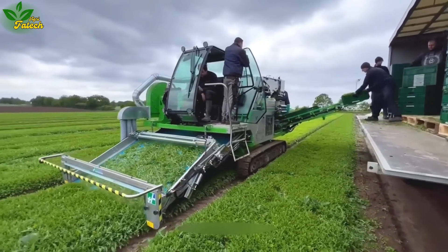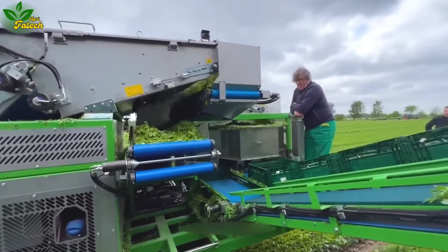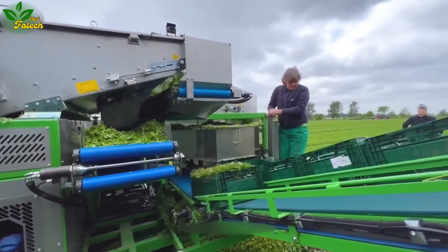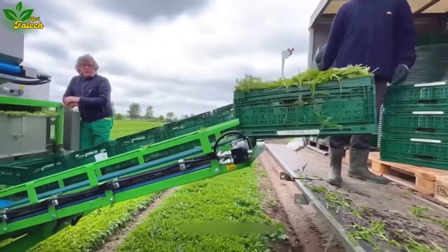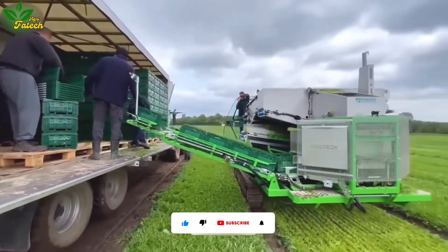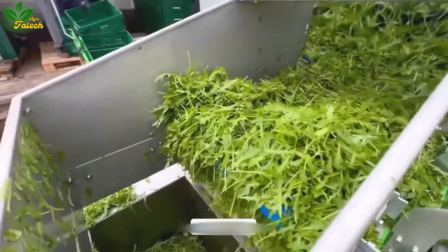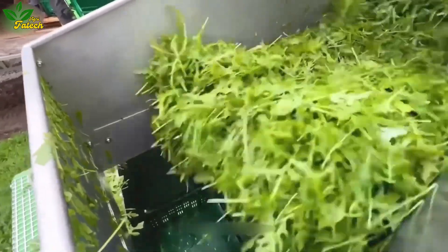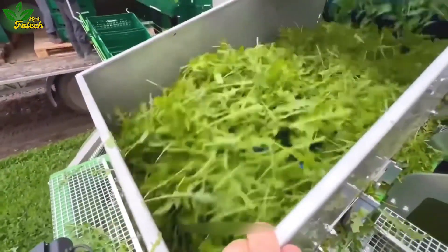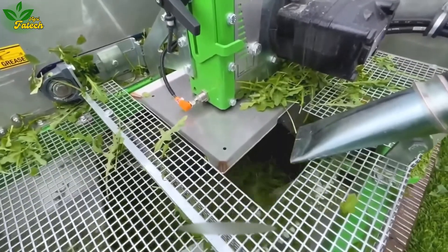Witness agricultural innovation with the spinach harvester, a marvel crafted by Nortec S.R.L in Italy. Tailored for green leafy vegetables such as spinach, kale, cilantro, lettuce, and radishes, this machine not only harvests but also incorporates a cleaning and sorting system to eliminate damaged or dirty leaves. Its automatic cutting system adds efficiency to the harvesting process.